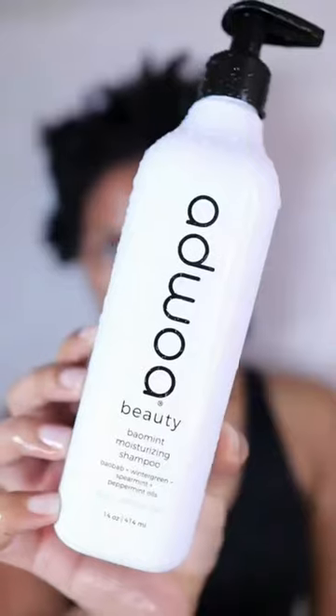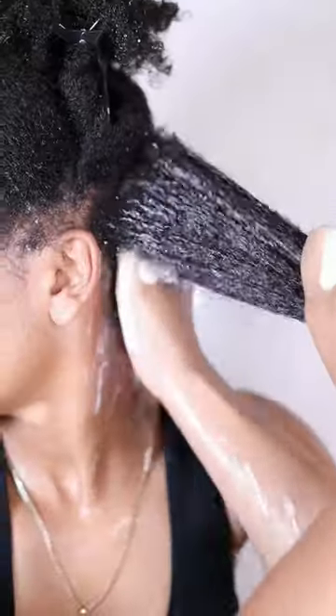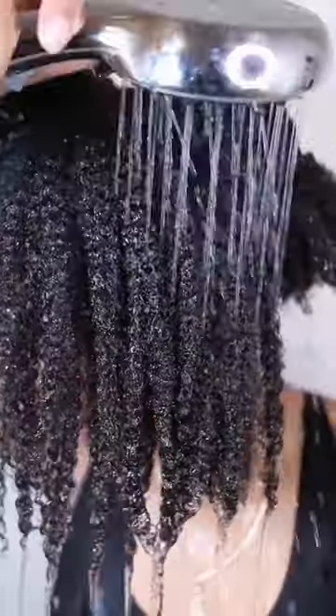I'm gonna start off with the Baument Moisturizing Shampoo. It got rid of the build-up, but my hair was still soft. It has a cooling effect and my scalp was in heaven.